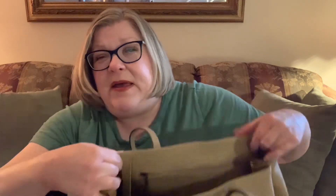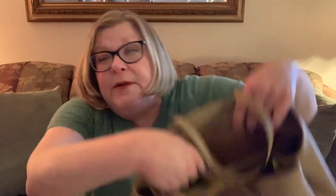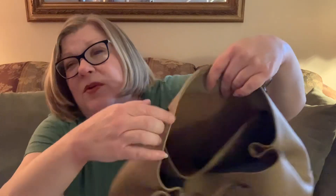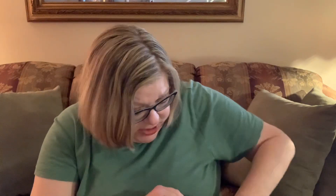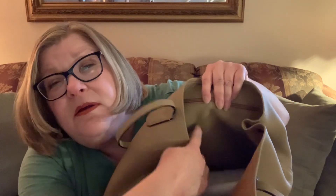This is a very supple, pebble-textured leather. Inside there is a full-zip pocket that goes pretty much the whole length of the bag, lined with fabric — a nice big generous pocket. And there's a little pocket in the front where you can put a card.